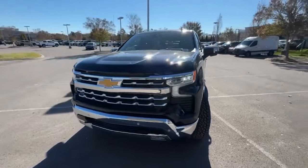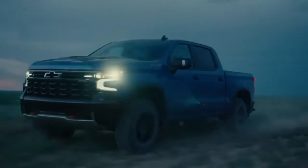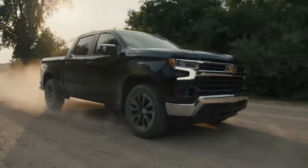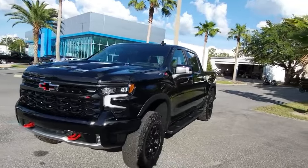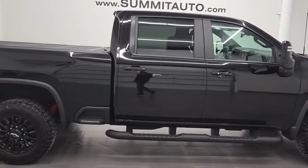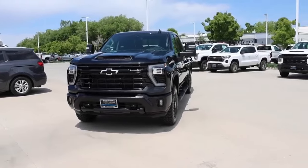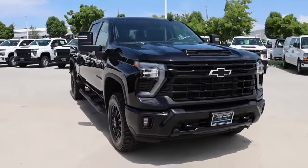The 2024 Chevy Silverado comes with new paint color options, including Slate Gray Metallic and Lakeshore Blue Metallic finishes. For fans of black paint jobs, Chevrolet has also announced a Midnight Edition for most of the 2024 Chevy trims. According to the company, the Midnight Edition will be available on the High Country trim, the Custom Trail Boss trim, and the LT Trail Boss trim. The Midnight Edition will feature a blacked-out Silverado badge and blacked-out exhaust tips, among others.